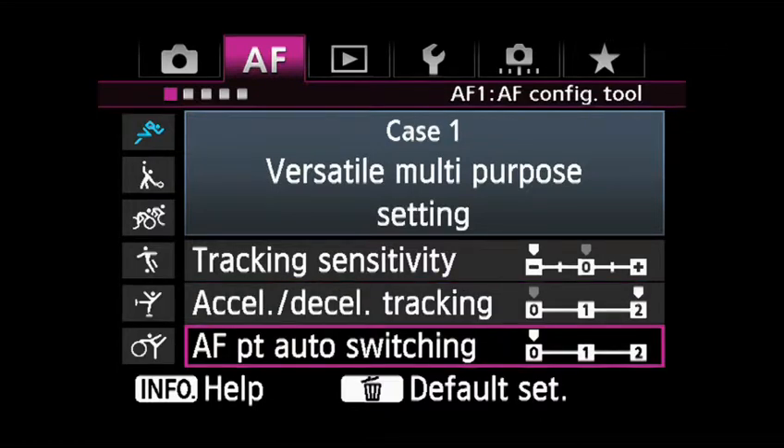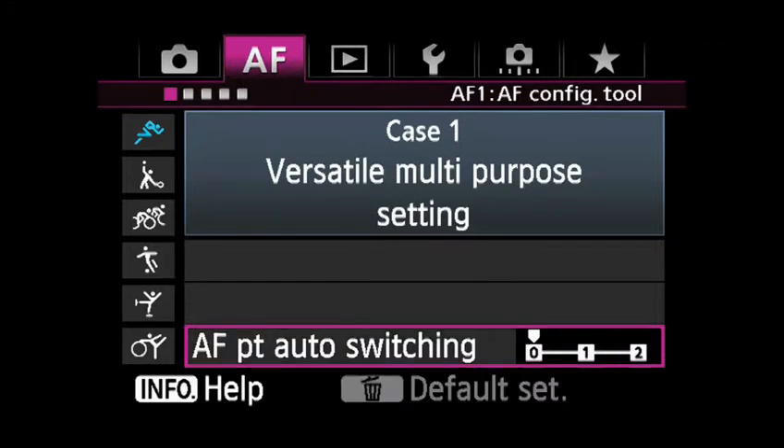AF Point Auto Switching: anytime you're working with more than one AF point active, this setting affects how quickly the camera will change from one point to another. Zero balances AF stability with tracking, providing gradual AF point switching. With Plus One and Plus Two, the AF point will be switched more rapidly when slight changes in subject location are detected.